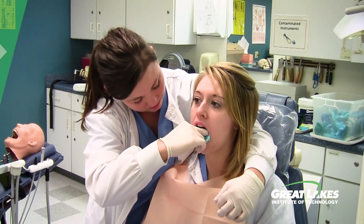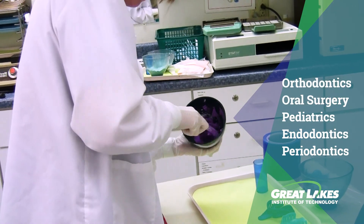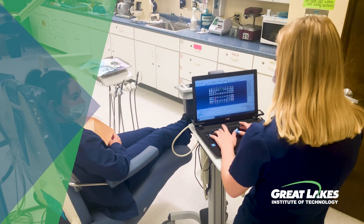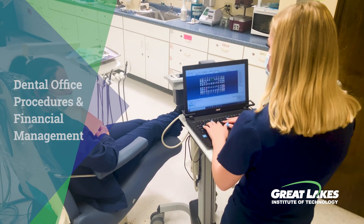Students will also learn about dental specialties, such as orthodontics, oral surgery, pediatrics, endodontics, and periodontics. Dental office procedures and financial management of a dental practice is also covered, including insurance procedures and claim submission.